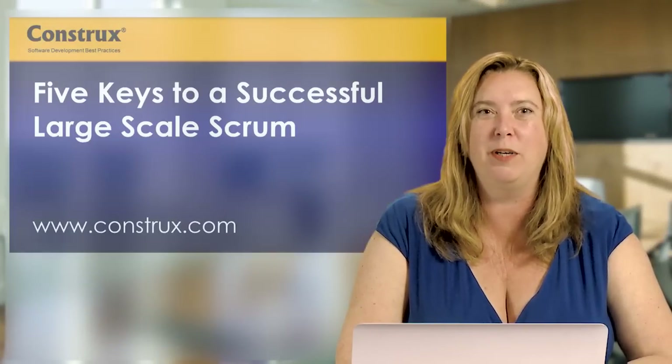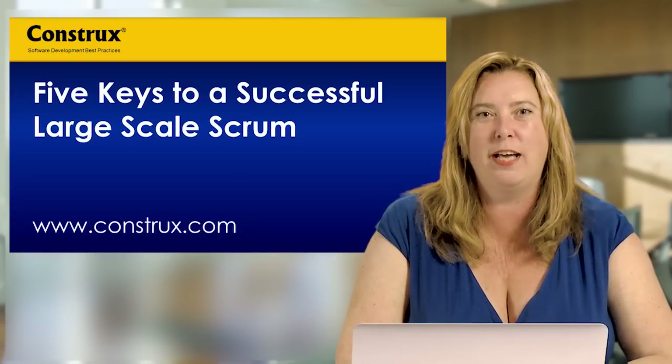Hello, my name is Jenny Stewart. I'm the Vice President of Consulting at Construct Software, and I want to share with you five keys to successful large-scale Scrum.